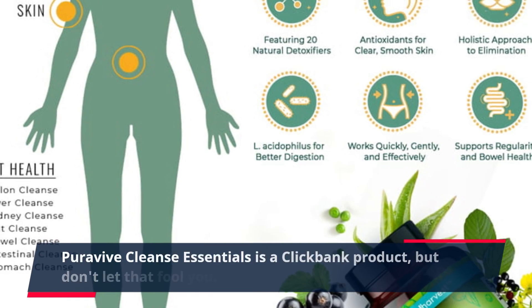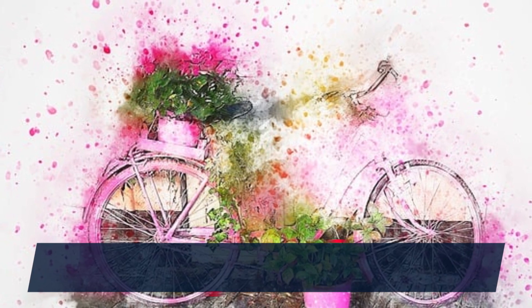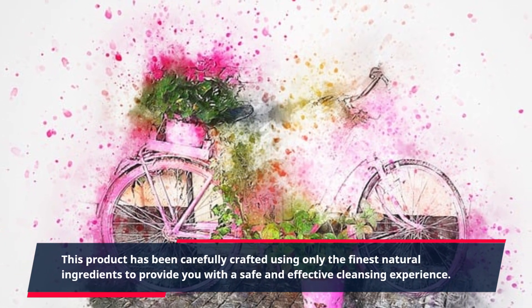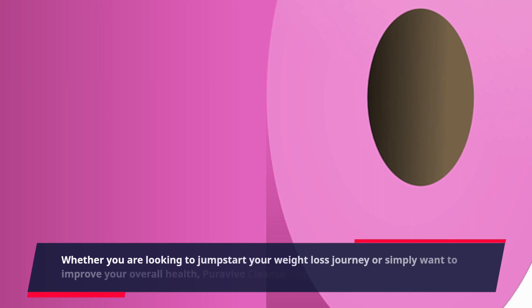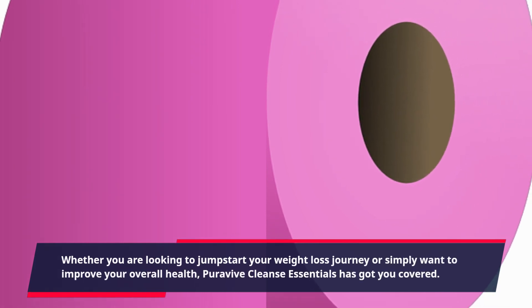PuraVive Cleanse Essentials is a Clickbank product, but don't let that fool you. This product has been carefully crafted using only the finest natural ingredients to provide you with a safe and effective cleansing experience. Whether you are looking to jumpstart your weight loss journey or simply want to improve your overall health, PuraVive Cleanse Essentials has got you covered.